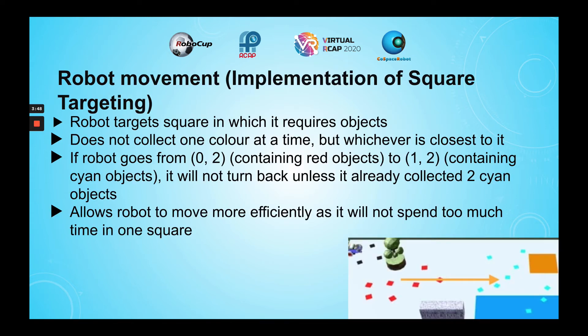Using square targeting, the robot knows which square it is in and what objects are in each square. Using this information, the robot targets the nearest square in which it requires objects, and the nearest deposit zone. The robot does not collect objects one color at a time, but whichever colored object is closest to it.